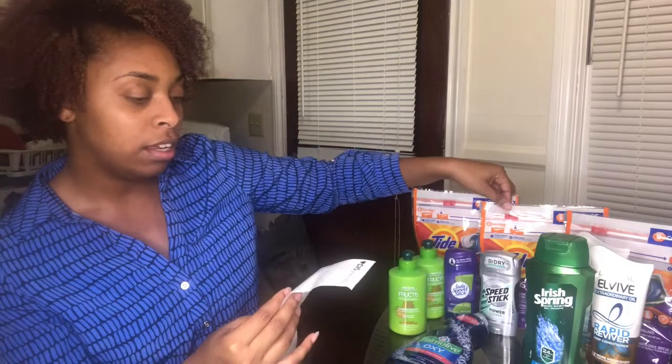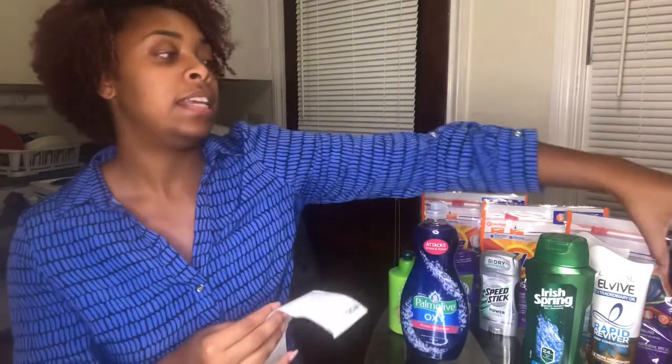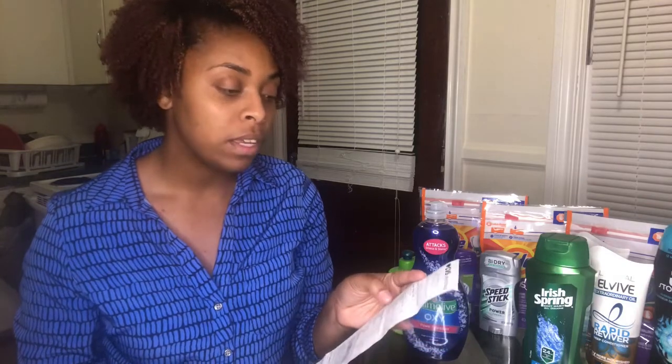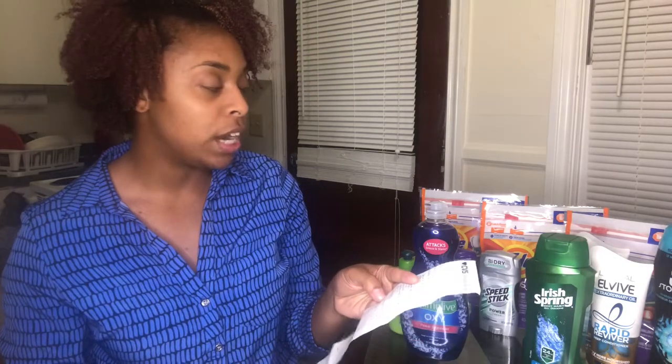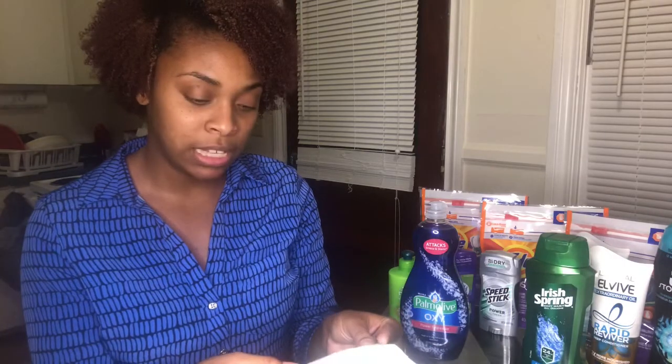My last transaction included one Tide Pod, Palmolive dish soap, and Downy Unstoppable Beads. The Downy was $5.94, the Tide Pod $4.94, and the dish soap $1.99. I used a three-dollar-off coupon for the Tide Pod, a two-dollar digital manufacturer coupon for the Downy, and a 50-cent digital coupon for the dish soap. I applied the five-dollar ExtraCare book from the spend-$20-get-$5 promo. My total was $2.37 before tax and $2.56 after tax.